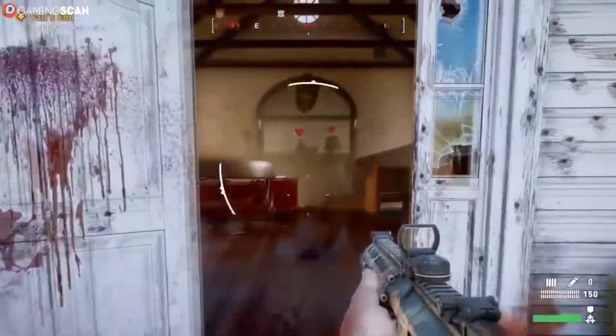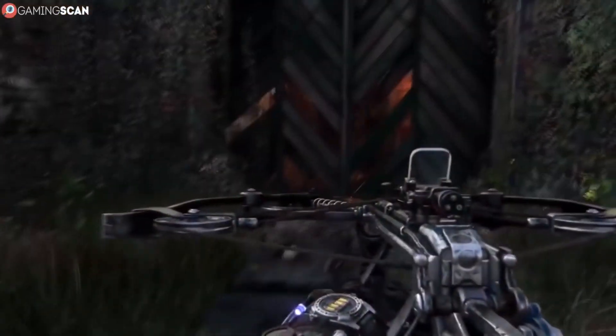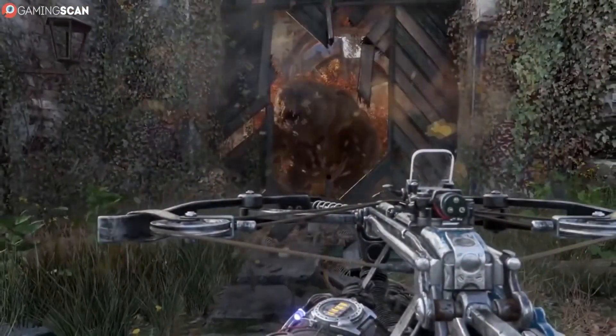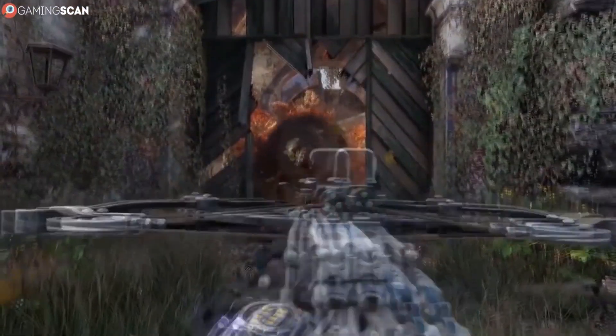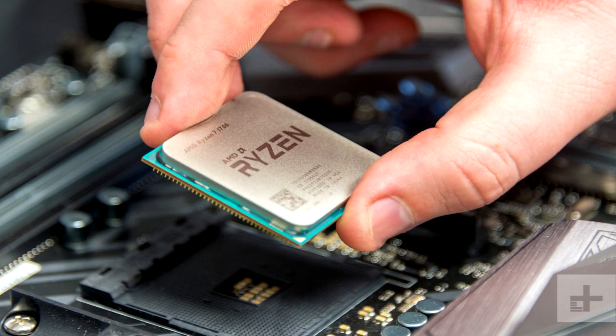For middle-ground options, our recommended Intel chips include the Core i5-9400F for $145 and the Core i7-9700K for $359. On the AMD front, the Ryzen 7 3700X is a fantastic option, with 8 cores and 16 threads and a big boost to instructions per clock compared to its 2700X predecessor, all for $328.